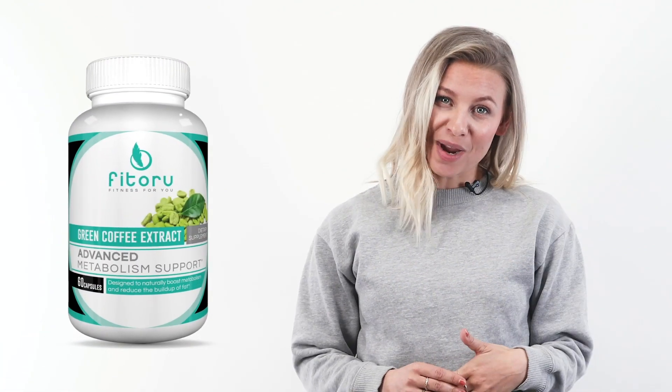Are you ready to give these metabolism boosters a try? You can start boosting your metabolism today with our green coffee extract with just the right amount of caffeine, our Garcinia cambogia, and our premium MCT oil — just follow the link. Thank you for watching; please comment below your favorite metabolism booster, and I'll see you in the next video.